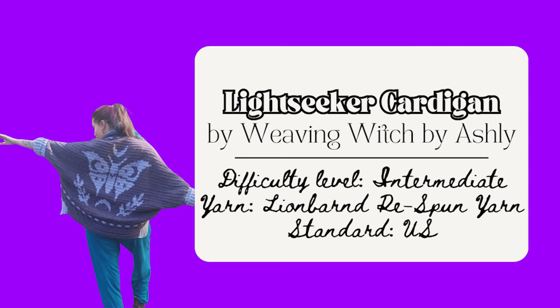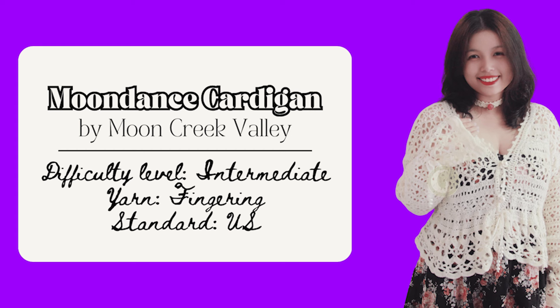You can also make this Lightseeker Cardigan by Weaving Witch by Ashley. It's more intermediate level because of the color changes, and I love the moth and the moon on it. It's size inclusive with an oversized fit and is a paid pattern in their Etsy shop. Or make this Moondance Cardigan by Moon Creek Valley — more upper intermediate level, inspired by the flow of the river glistening in the moonlight. The lacework and flowy nature give it a witchy vibe, and it's a paid pattern in their Etsy shop.